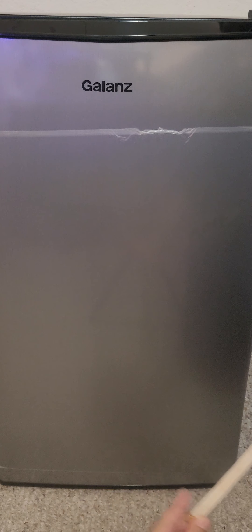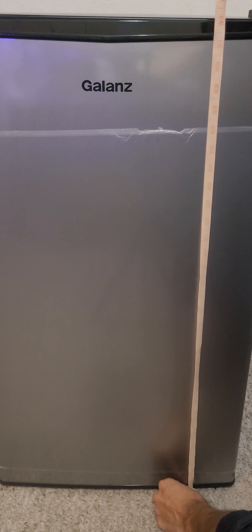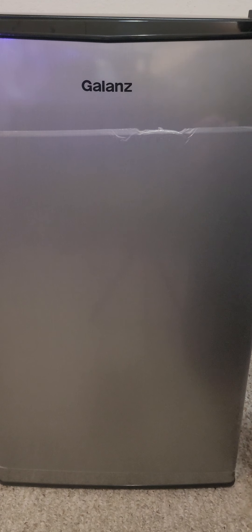Just to show you some of the measurements here — you have about 17.5 inches in width, the height is about 32 inches, and in depth you have about 18 inches. Let's take a look inside.